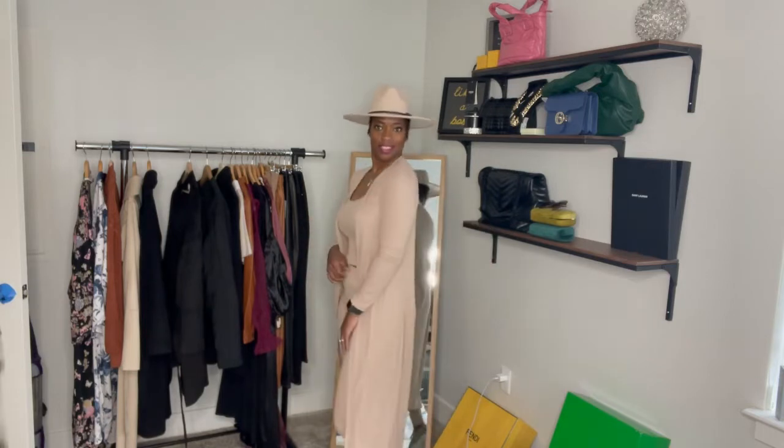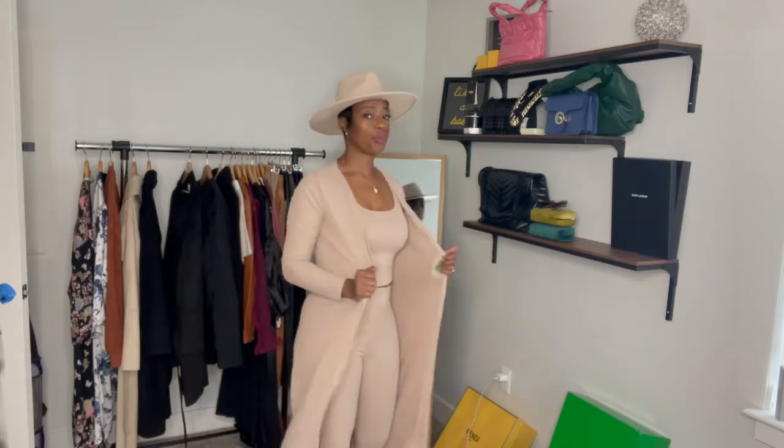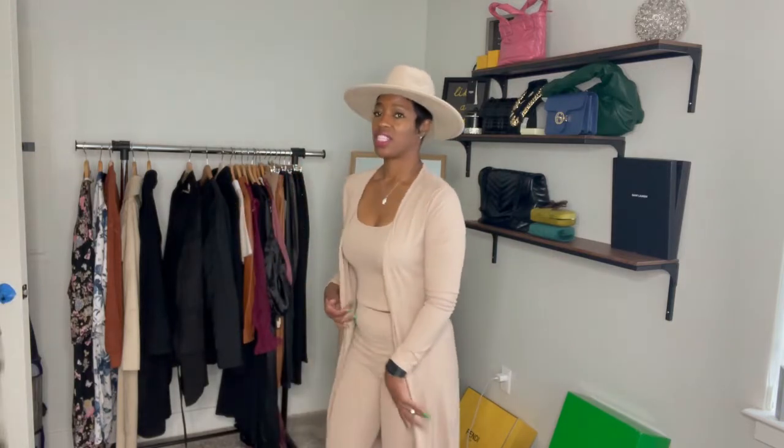I don't know what other colors she has, but I asked for a brown and she showed me this tan. You know I have a fedora to go with any color I wear. So cute, right? Cute, guys!